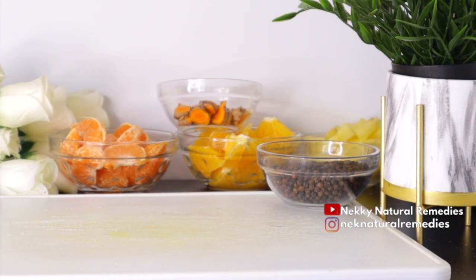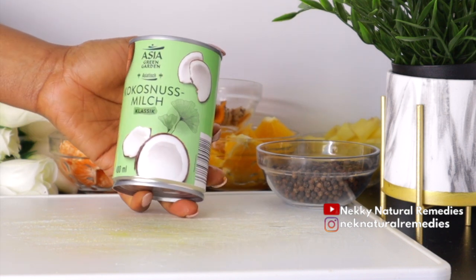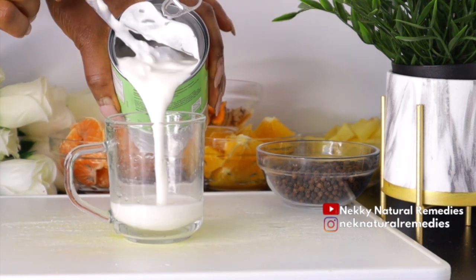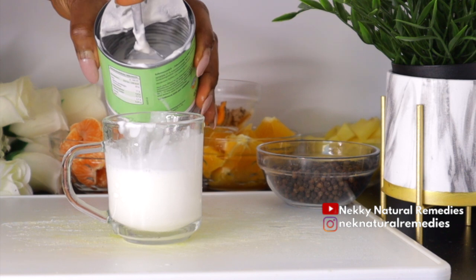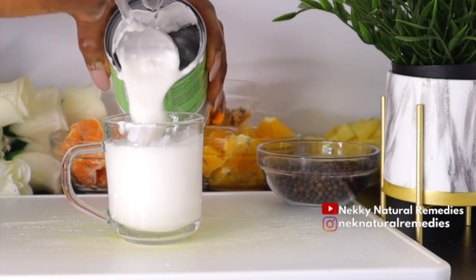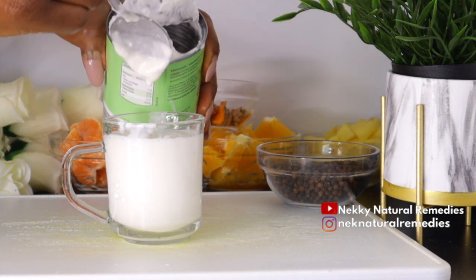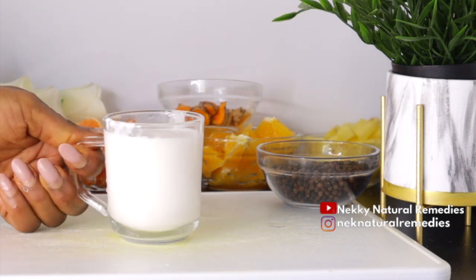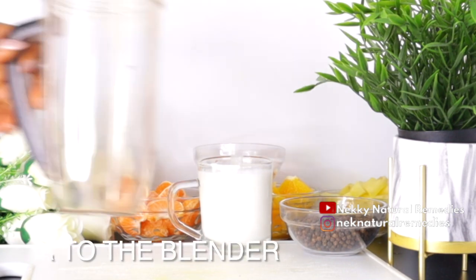The next ingredient is coconut milk. Coconut helps to improve the immune system because it contains lauric acid, which boosts the immune system and reduces the risk of infection. Lauric acid also has anti-inflammatory properties, may cause cell death in certain cancer cells, and has antibacterial and antifungal properties. We are going to be using one cup of coconut milk.